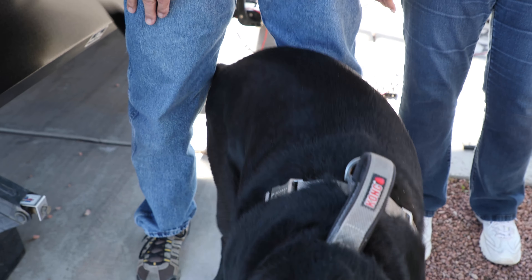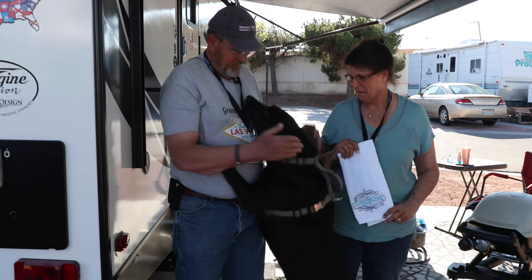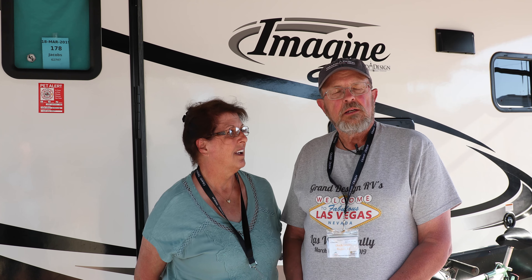Even though we don't own a big Momentum or anything, it's just the two of us and a dog — we don't need much more. This is home. Years ago we had a large fifth wheel and traveled all over the country with that, and then we got away from RVing for a little bit.